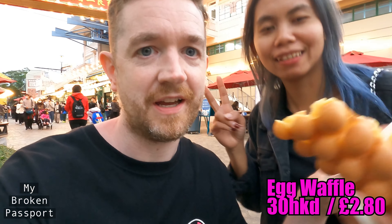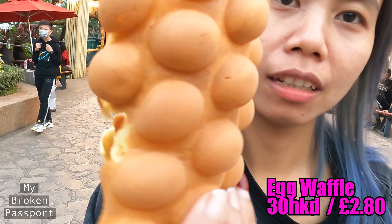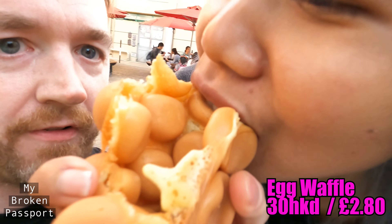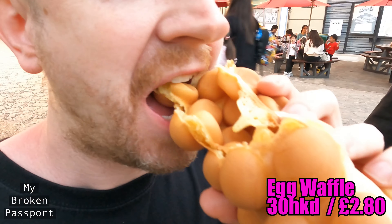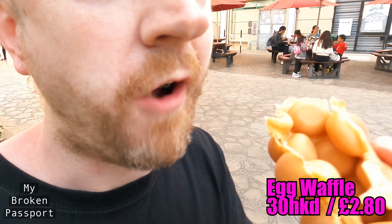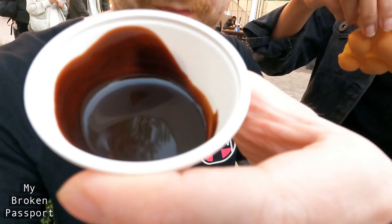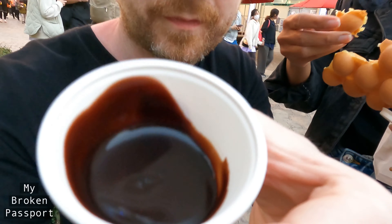This is a traditional egg waffle — super, super famous and popular in Hong Kong. It's nice and warm, crispy on the outside but soft in the middle. This time we went for the chocolate sauce. Let's check it out!